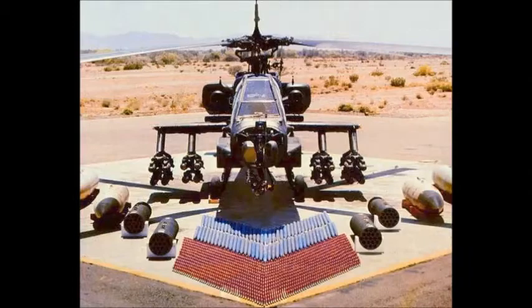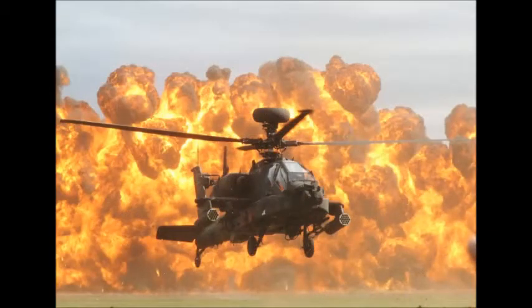Conducts rear close and shaping missions including deep precision strike, and conducts distributed operations. It performs precision strikes against relocatable targets and provides armed reconnaissance when required in day, night, obscured battlefield, and adverse weather conditions. The AH-64 Apache is the Army's heavy division or corps attack helicopter.